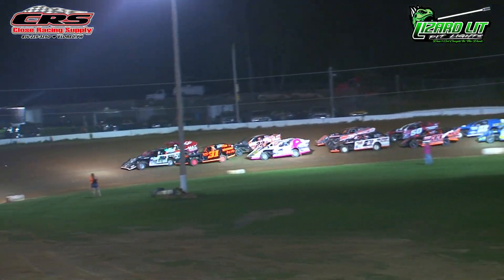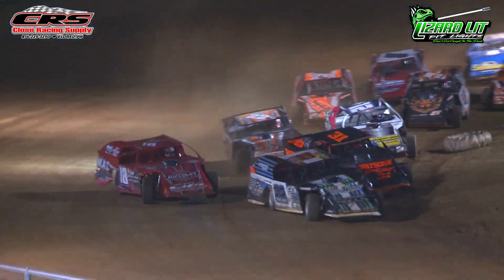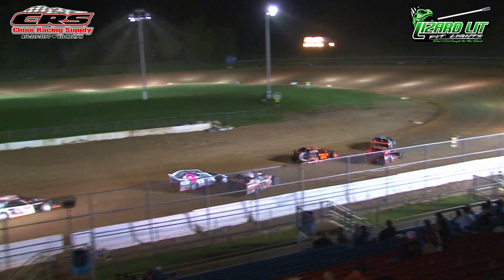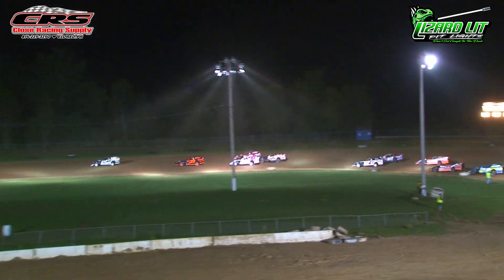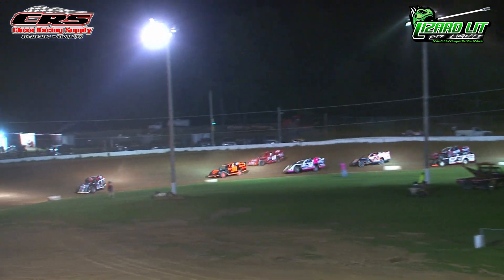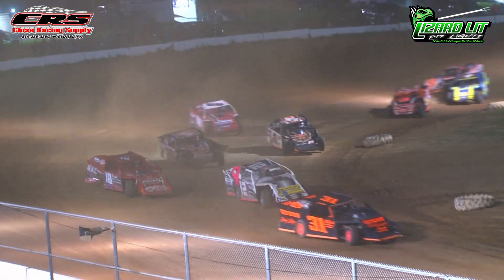Eleven laps to go. Delaware restart as they come to the restart cone, green flag goes back in the air. Zane Harvey gets a good jump yet again. Heffel and Carlson try to hang with him, following his tire tracks through one and two. Carlson goes wide and finds himself in a three-wide battle momentarily, then goes side-by-side with Warner down the back straightaway. But up front, Zane Harvey is pulling away yet again.